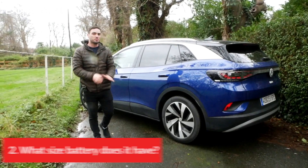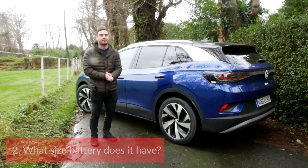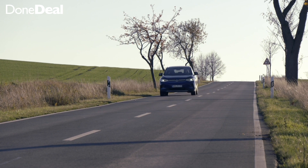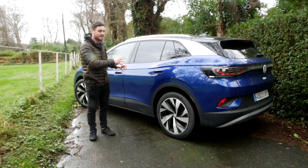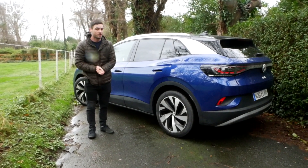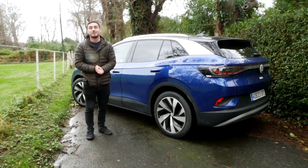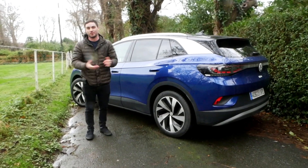That leads us to batteries. They're located here in the flooring to keep the center of gravity nice and low. It will be available in two battery sizes: 52 kilowatts and 77 kilowatts. This is a 77 kilowatt version — it's also the first edition and the max. The max basically means it's got a lot nicer spec, things like a panoramic sunroof and other nice features.